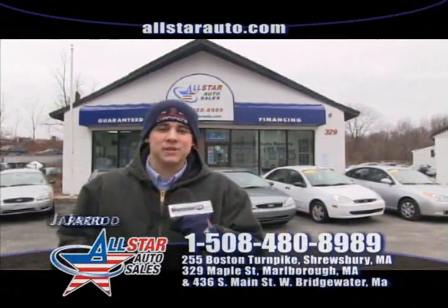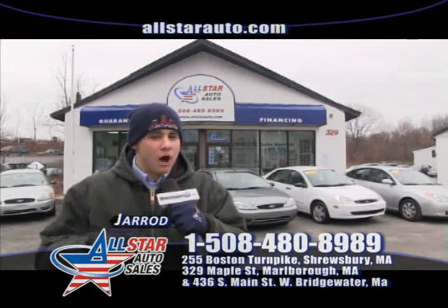Welcome back to All Star Auto Sales. I'm Jared. Visit us online at AllStarAuto.com.